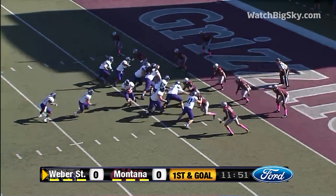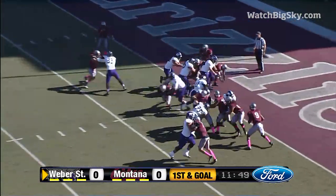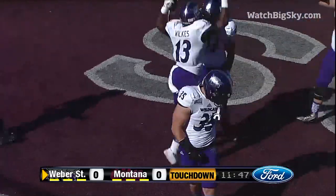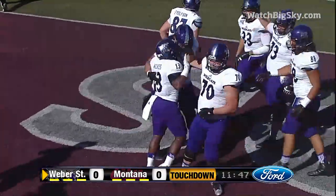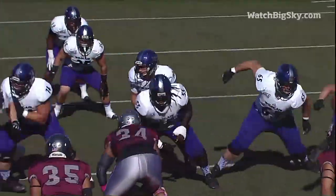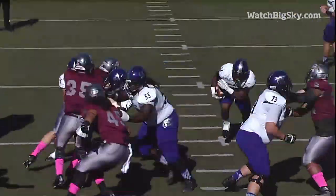First and goal from the 3-yard line. Give it to Wilkes again and he walks in standing up. Touchdown, Weber State. That's the second hole — I mean, there's nobody there. They're blocking the second level, the safeties are being blocked, and a free pass to the end zone.